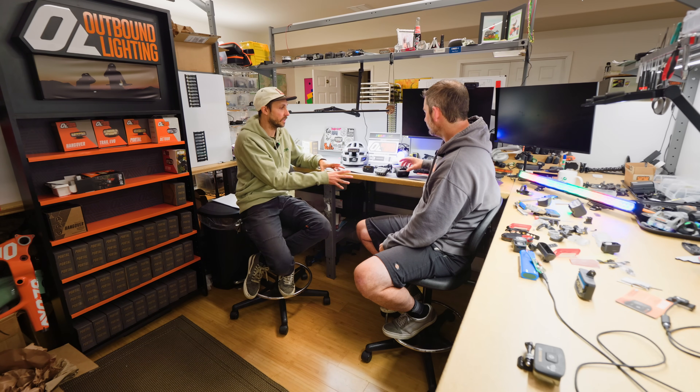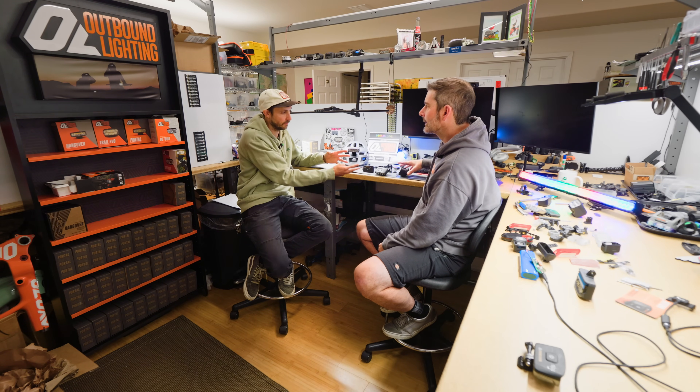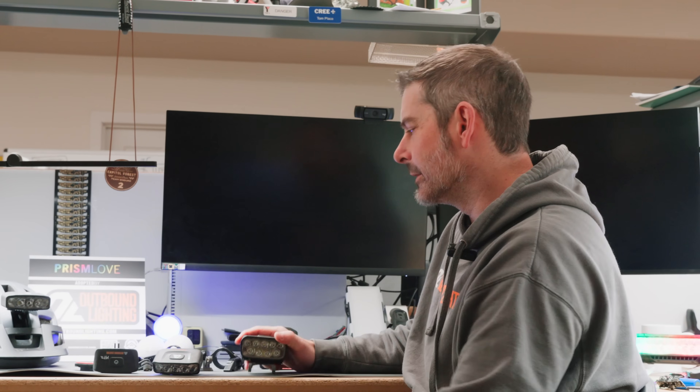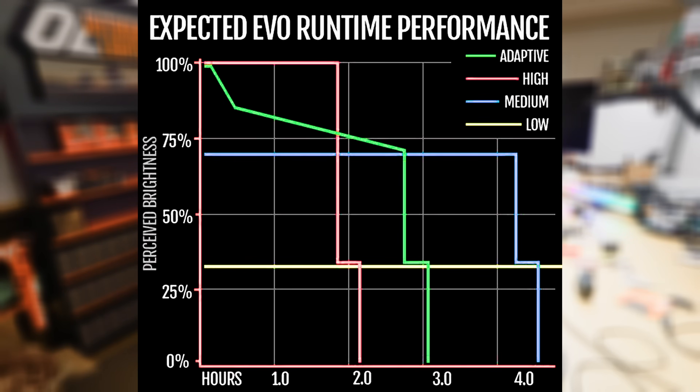What is typical run time on these lights? On max output you'll be getting around an hour and a half. Medium will give you three to four hours. You can easily get two hours in adaptive mode — just turn it on and go. On a lot of these enduro-style rides, the climbing is what takes the longest, so you put it on low for that, easily get four hours, and then have full blast for every downhill.